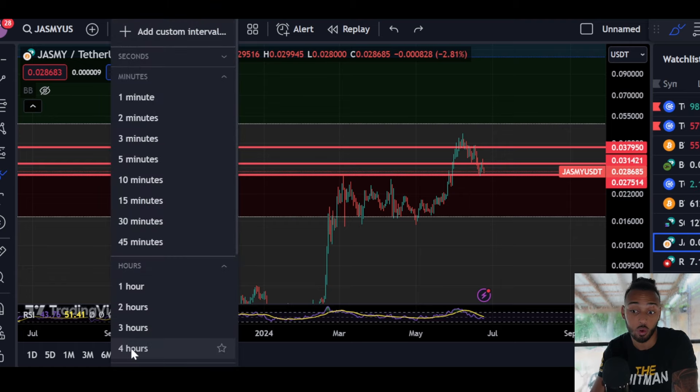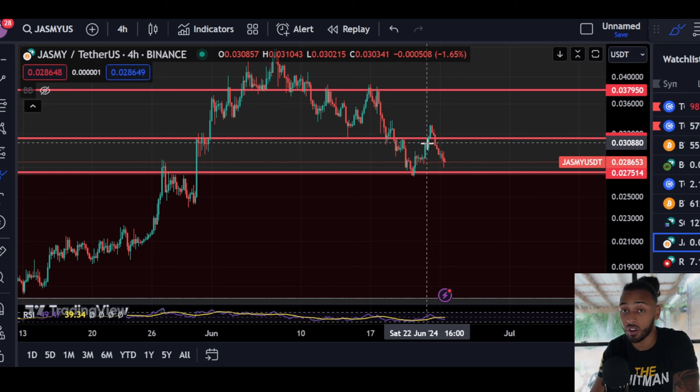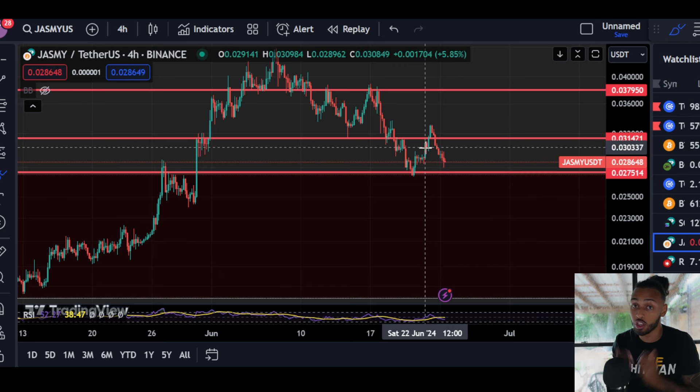We just need to see if this support holds or not, and there's really no way of knowing. Jasmine is currently putting in something very interesting that you need to watch out for, because it could be the determining factor — if Jasmine holds support and we possibly continue up for the rest of this year, or it doesn't hold support and we continue downwards. There are some big implications that come from what happened here.